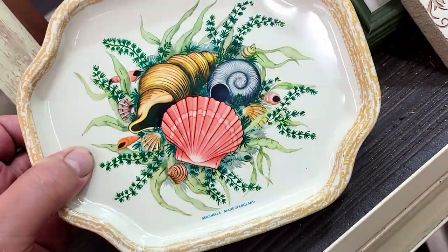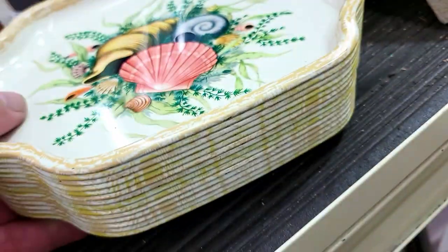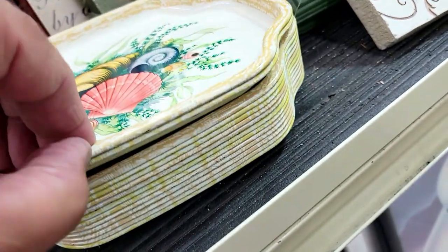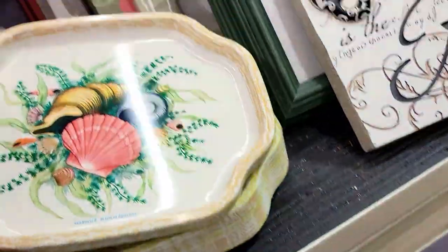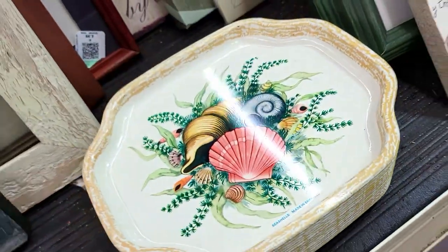Check this out — these are coin trays with shells on them. It says 'Seashells, Made in England.' There's like twenty of them there. They want a dollar a piece for them — elite trays made in England. That's pretty cool, but I don't need them. Somebody's gonna have to have them — it ain't me. Off I go.